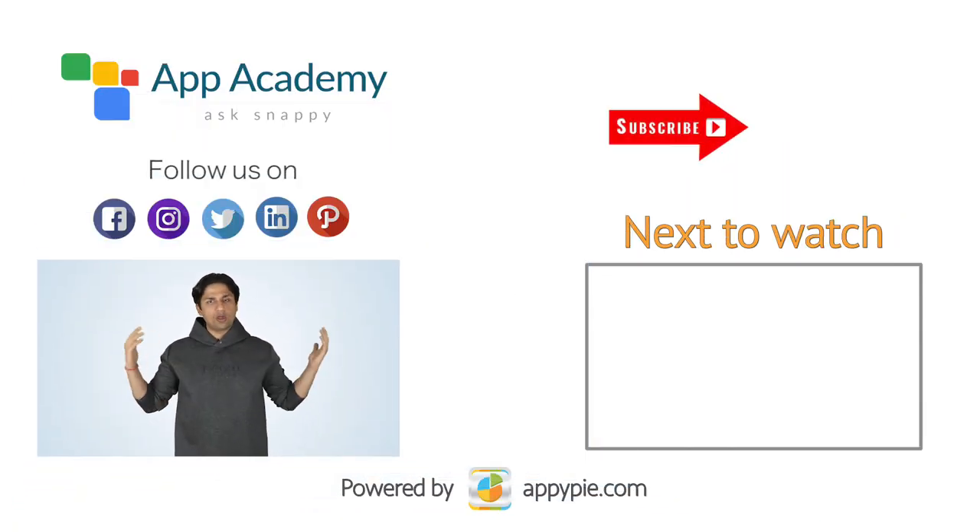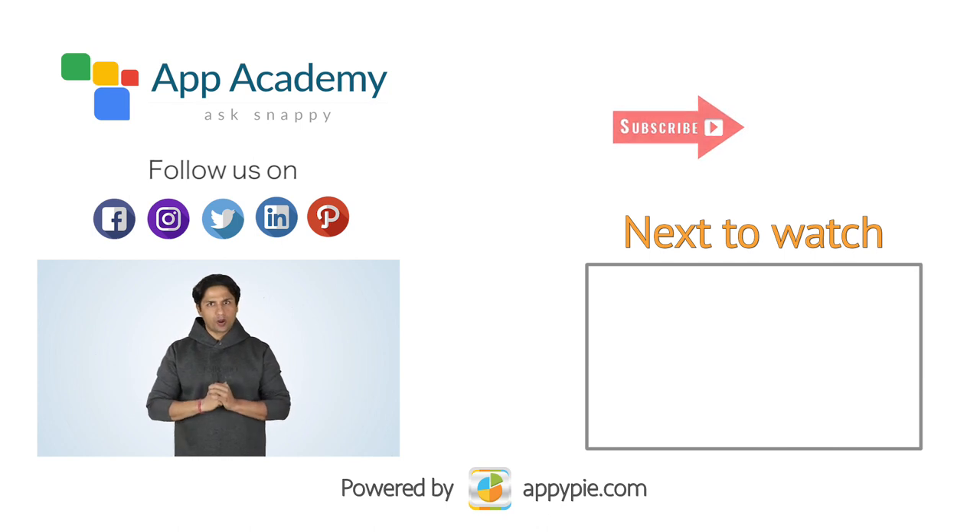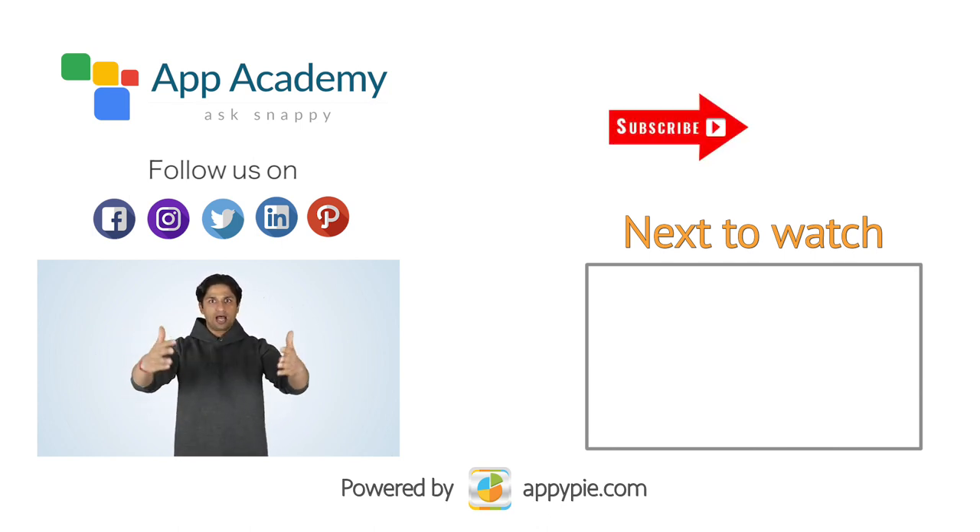If you like this edition, do share it on social media channels like Facebook and Twitter. And if you have any app or marketing related question, feel free to ask in the comment section below and I'll personally answer them for you.